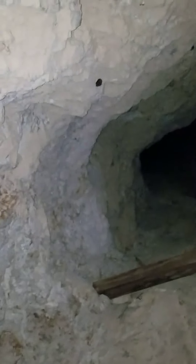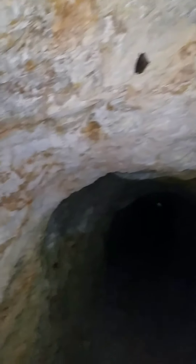Big hole going up there — I don't even see any light, I don't know where it goes. Some more bats up there. There's another one, they're just chillin'. Leave them alone — they leave you alone.